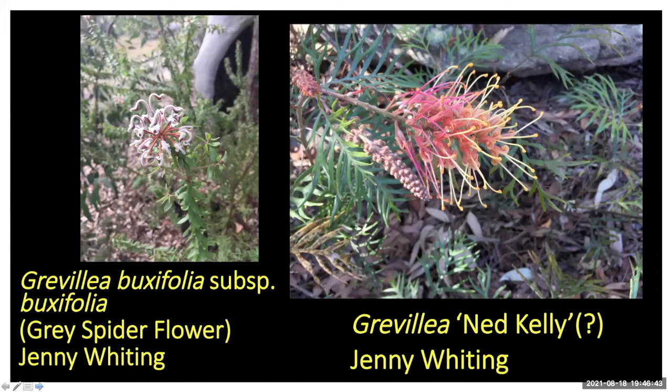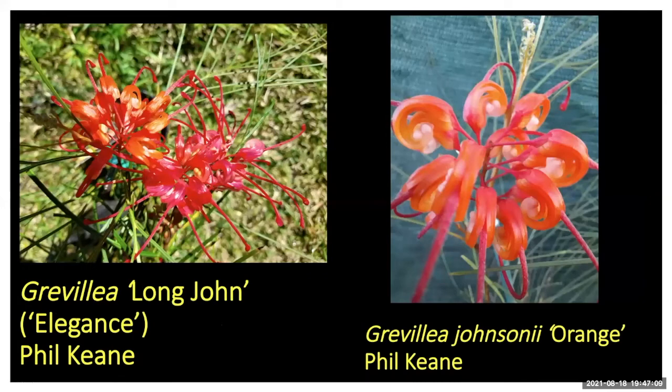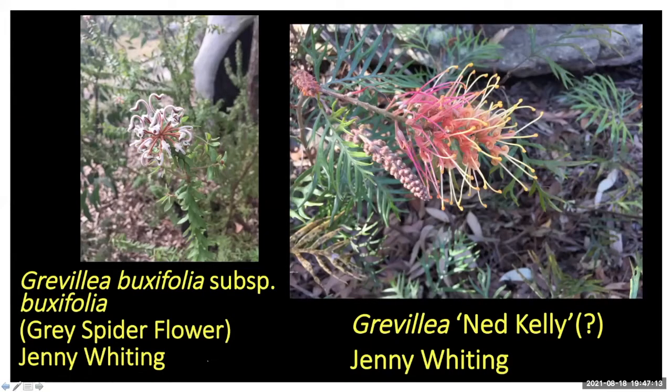She also sent what I think is Grevillea ned kelly — or possibly Peaches and Cream. Ned kelly is just more red. Peaches and cream doesn't have that much red. It could also be Superb — old-fashioned Superb. I'll change that in the newsletter and it's up on the database too.